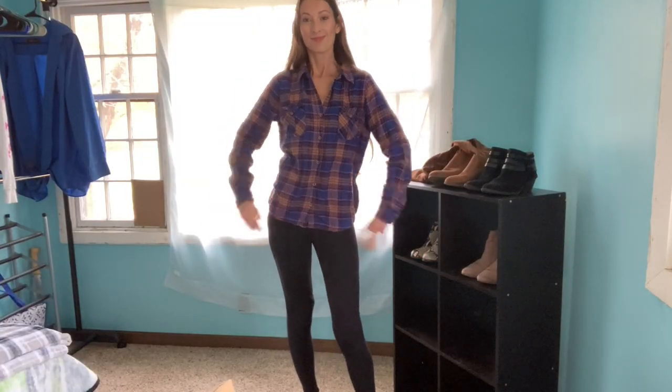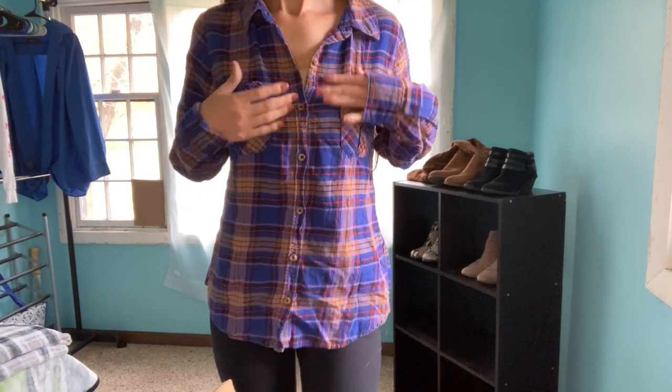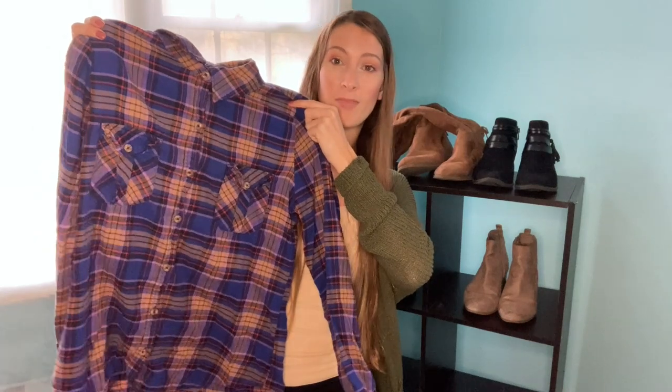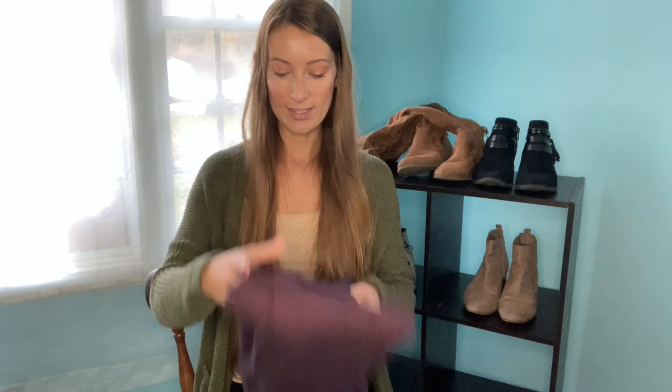Here we have another flannel. This one is not my favorite because it's not as soft as the others, but it was only a dollar at a garage sale. It's Forever 21 brand and super lightweight, so it's better for the beginning of fall. But hey, it's cute — and that's what matters, right?